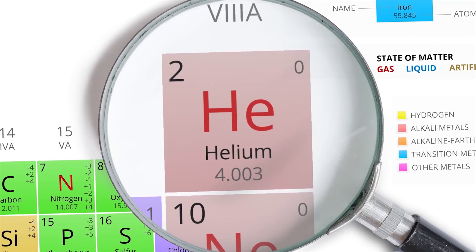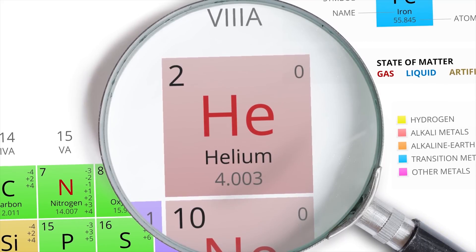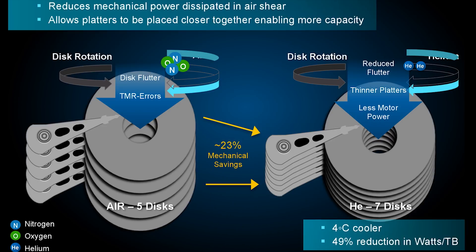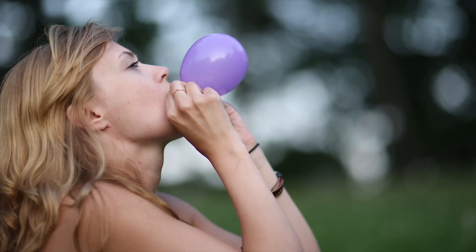Hard drives filled with helium instead of good old-fashioned air are already on the market. Since helium is less dense than air, there's less fluid resistance when the drive platters spin, meaning more precise positioning of the read-write head with lower power consumption — and all of this without making your MP3s sound like the singer just sucked air from a balloon.